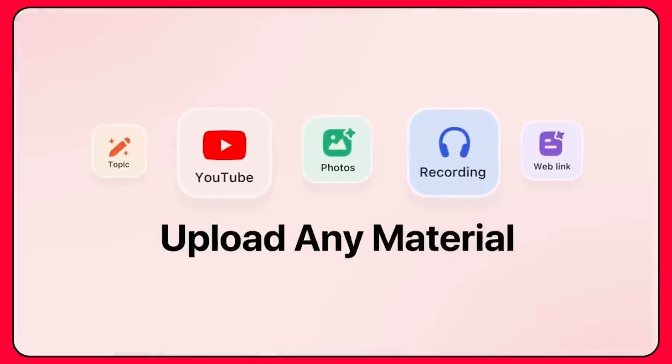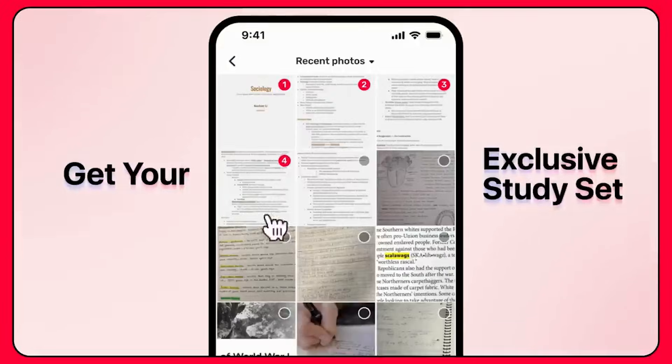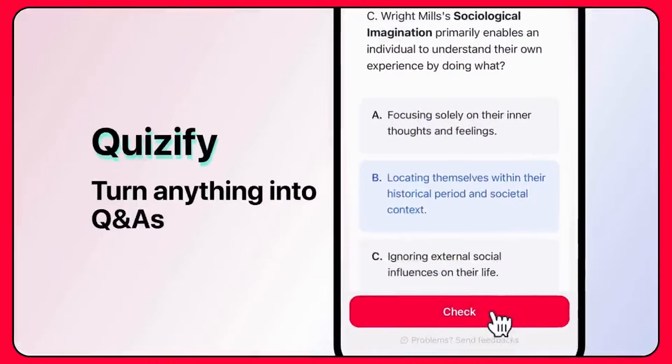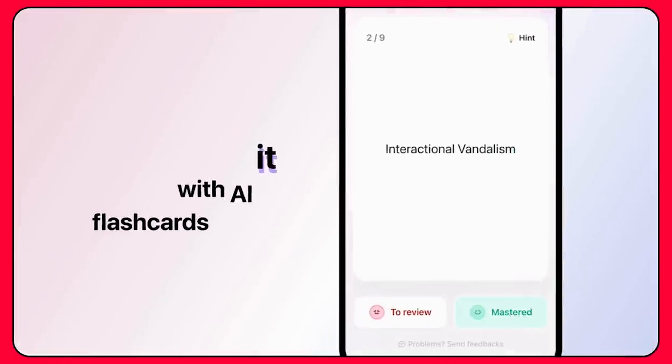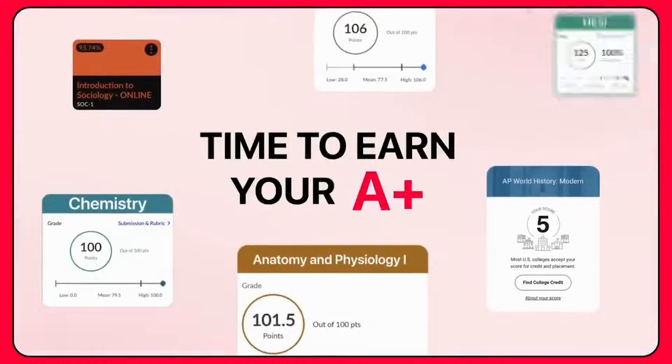It talks, it draws, it explains, and it reacts instantly to you. If you want to study smarter, save time, and finally understand the things school never explained clearly, stay with me. And hey, if you enjoy discovering tech that actually helps your life, consider subscribing. Let's get into it.